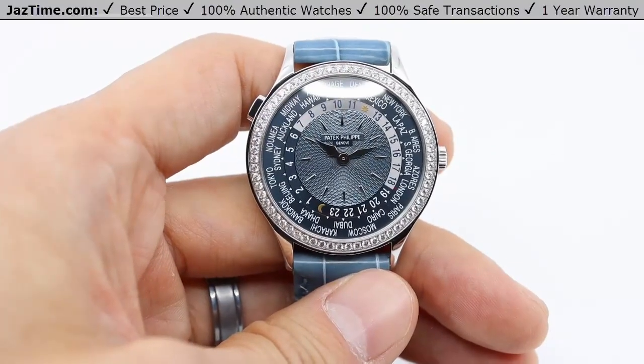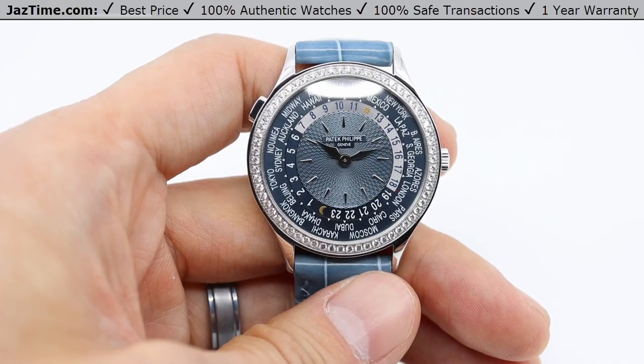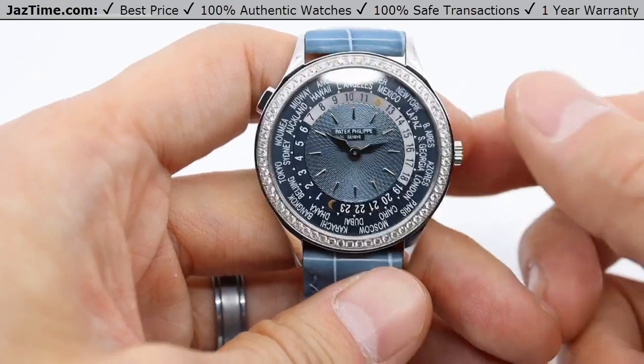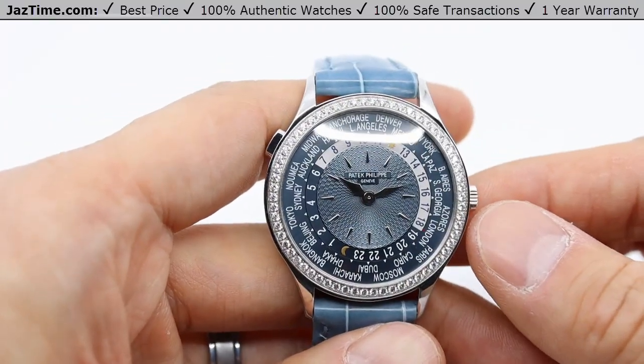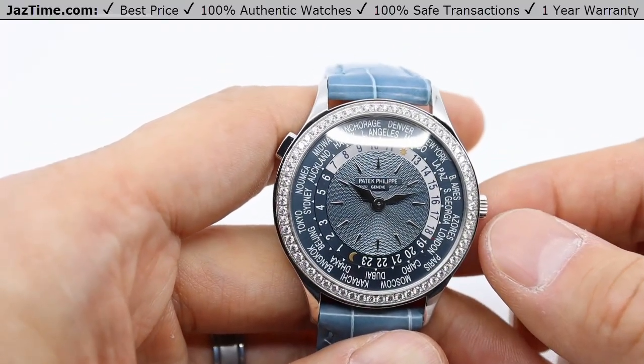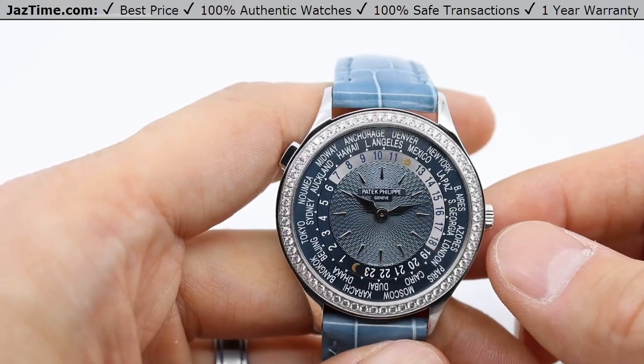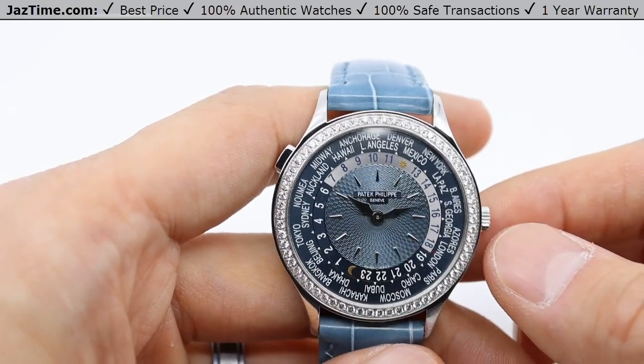Hey, welcome back to JazTime. JazTime.com is an online store that buys, sells, and trades authentic luxury watches. We make these videos so you can easily choose the best watch for yourself in the comfort of your own home. We offer the lowest prices anywhere online, and if you'd like to know the price, simply click on the links in the description below. We greatly appreciate if you purchase your next watch from us at JazTime.com.